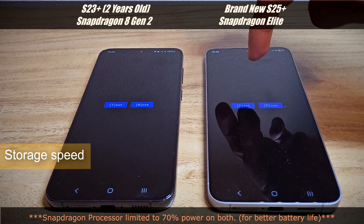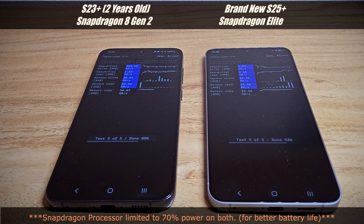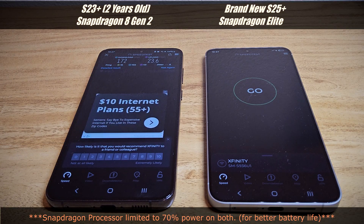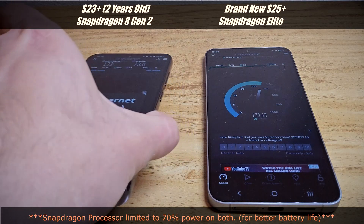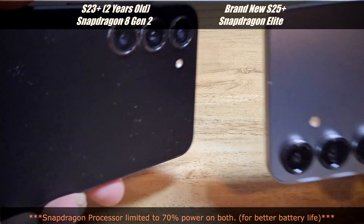Last test is storage read and write on the S23 Plus — really good numbers on both, honestly. Then a Wi-Fi test: my internet is only 120 Mbps down and 20 up. The S23 Plus is pulling above my plan speed. Both phones perform about the same on Wi-Fi — not really a reason to upgrade just for that.